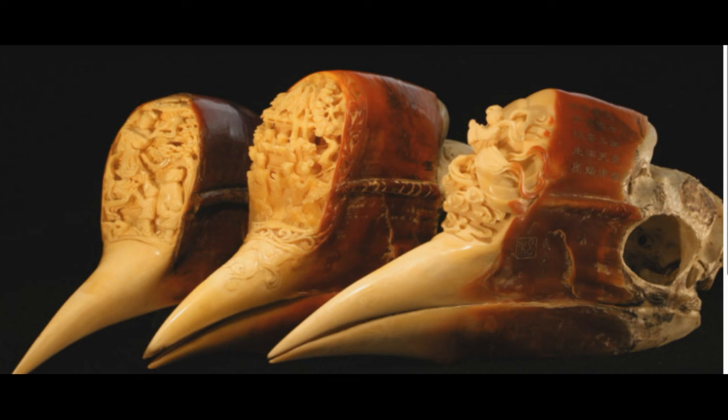Sadly however, the powerful and colourful headgear of the helmeted hornbill has put them in grave danger of extinction in recent years. With their status currently listed as critically endangered, these birds are a source of hornbill ivory, which has been heavily poached in a similar way to how elephants have been poached for their ivory. These birds are also threatened by habitat loss caused by heavy deforestation in south-east Asia where they are native.